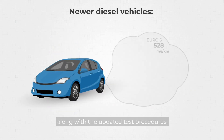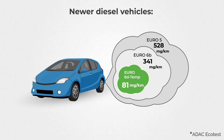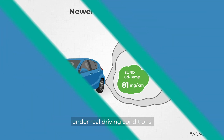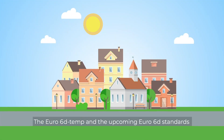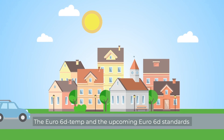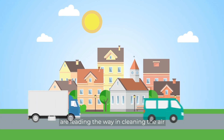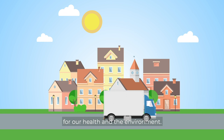These technologies, along with the updated test procedures, ensure all new diesel cars are compliant with European limits on emissions under real driving conditions. The Euro 6D temp and the upcoming Euro 6D standards are leading the way in cleaning the air for our health and the environment.